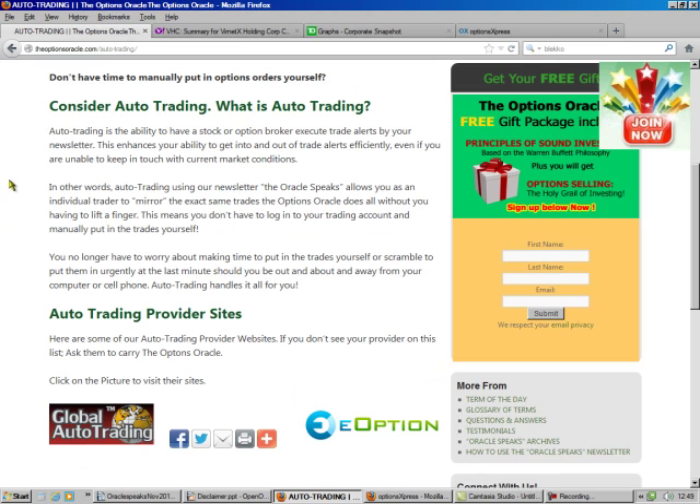Now if you don't want to learn how to do this on your own, you can always sign up for one of our auto trading sites. These are third-party providers and you sign up through them. They've each got their own separate deals. But if you go to the Oracle Speaks page on the webpage, there are links that will take you right to their sites.